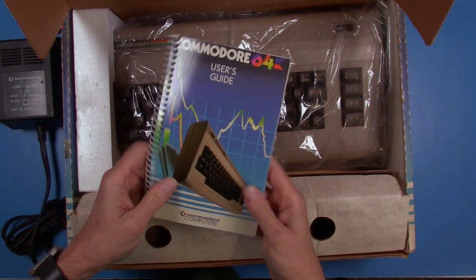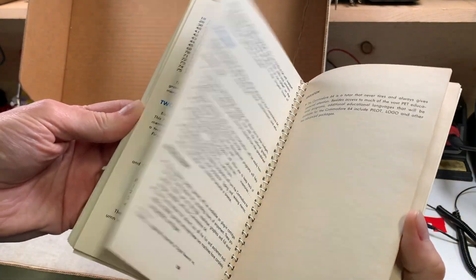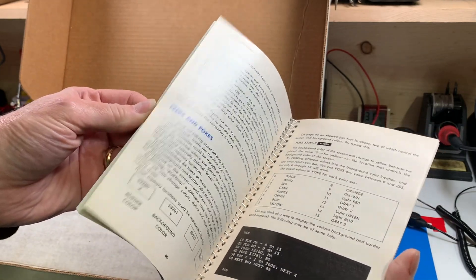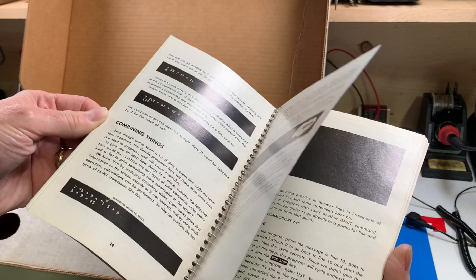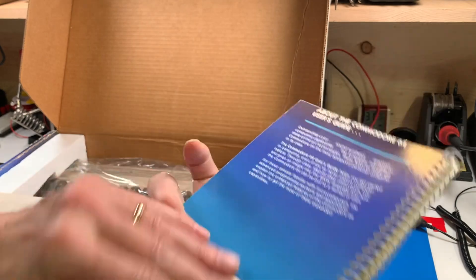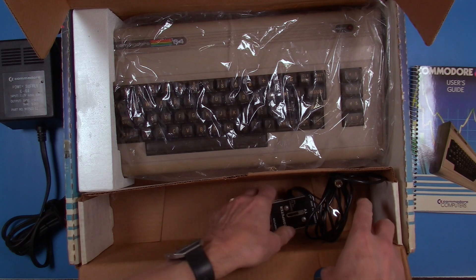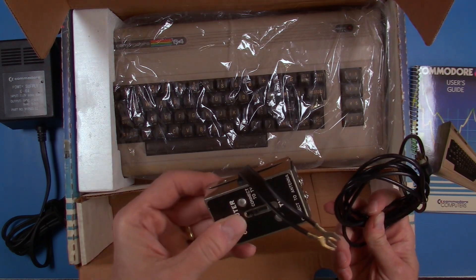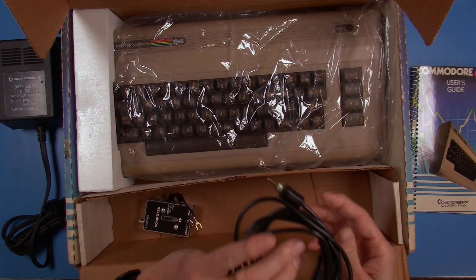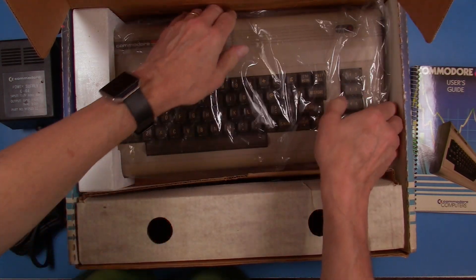The system also comes with a really crisp and beautiful manual — in excellent shape, just a little bit discolored, a little more beige than white for the pages now, but it has a nice crisp glossy cover. Really nice manual. And then there are the other normal accessories in the box: the TV switch still with its piece of tape attached, the cable for the video, and then the system itself — let's pull that out.